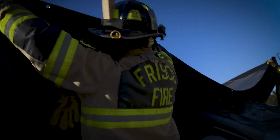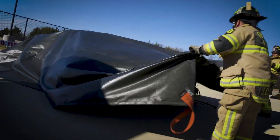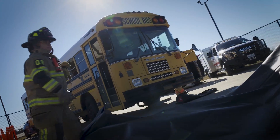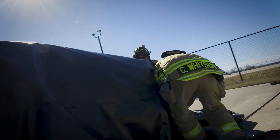One of those tactics is using a fire blanket. The use of that fire blanket will contain the fire in an effort to keep the fire from spreading and protect the exposures, which gives us time to potentially move the car out of a garage or into an open area by itself so that we can begin suppression efforts at that time.